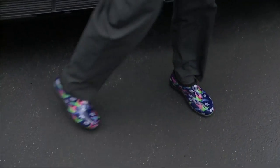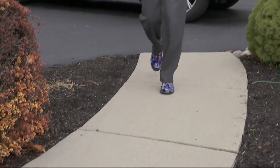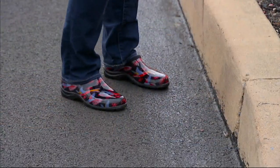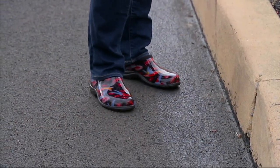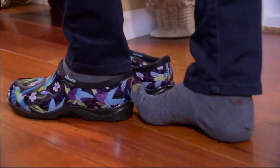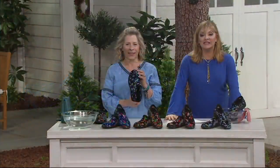It's item number 289087. It is one of my favorite garden things I have. It's my backdoor shoe — I've got more than one, and I'm sure you're going to need more than one. These are available in whole sizes, six through eleven. Half sizes will size up. We have four colors, including a brand new color this season.